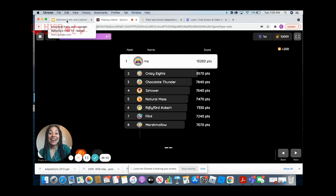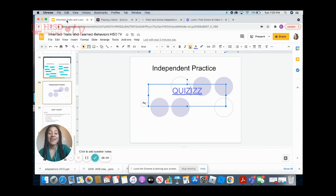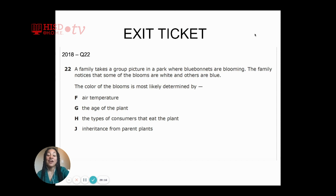We got 100! That means we're ready to prepare for the STAR test in May by practicing a STAR test practice question. From 2018, question 22: a family takes a group picture in a park where bluebonnets are blooming. The family notices that some of the blooms are white and others are blue. The color of blooms is most likely determined by F, air temperature; G, the age of the plant; H, the types of consumers that eat the plant; or J, inheritance from parent plants.